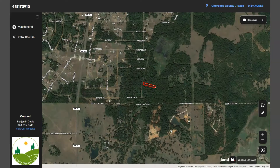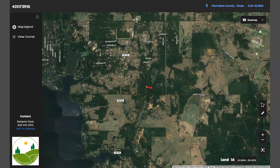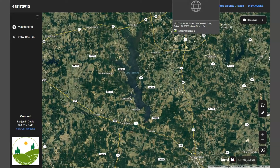Bullard is near Lake Palestine. It's a popular recreational area for boating, fishing, and other water activities. The city is situated along the western shore of Lake Palestine, which offers residents and visitors easy access to the lake amenities.